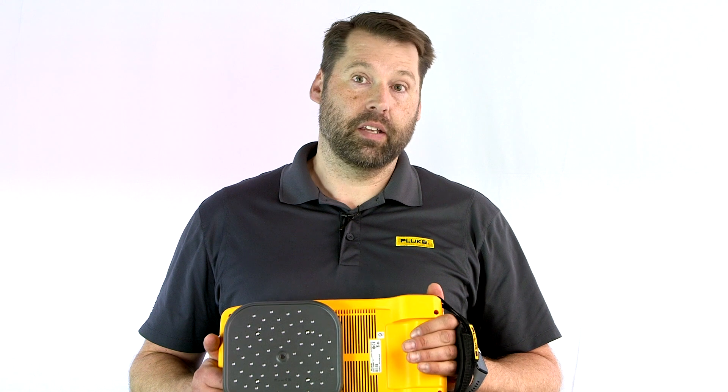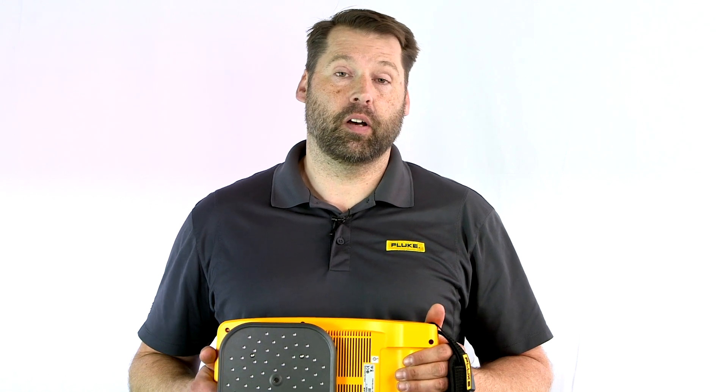Third and finally would be wear and tear on the compressors themselves. You're cutting down on maintenance time spent on these compressors because they're not running as often. You could possibly even be putting off a capital expenditure on a brand new compressor just by utilizing the ones you have and finding the leaks. So that is the Fluke II900 Sonic Leak Detector.